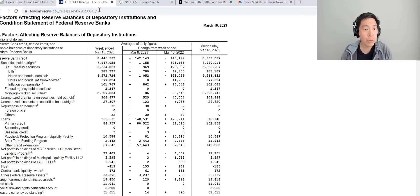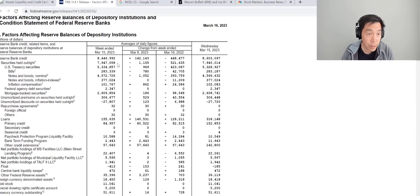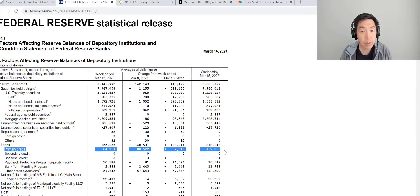Looking at this week's H4-1 on the Fed's website, we go down the line items and here — loans, primary credit — this is the discount window loan, and as you can see it surged tremendously to $152 billion Wednesday end of day. That's a big difference.